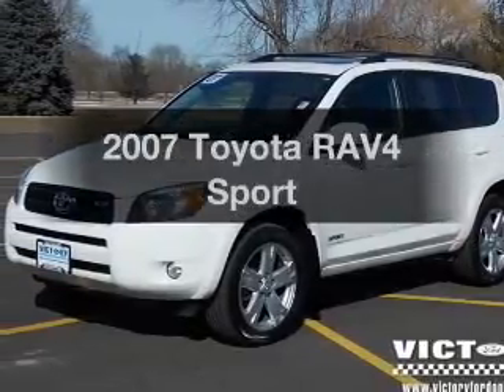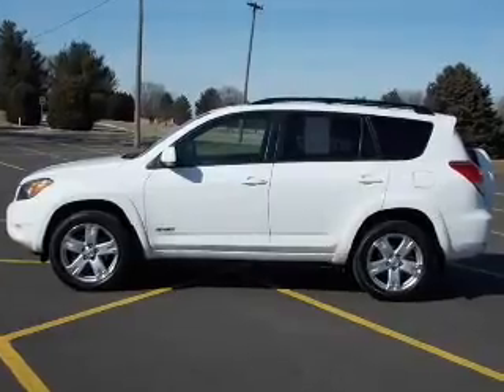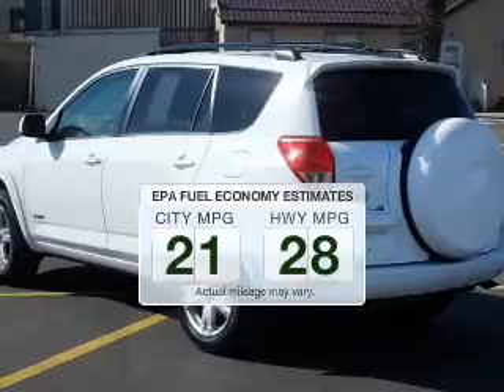Introducing the 2007 Toyota RAV4. If you're looking for a first-rate auto, this one could be yours today. In the city or on the highway, you'll spend less time at the pump with this fuel-efficient vehicle.